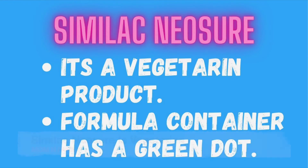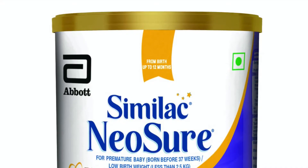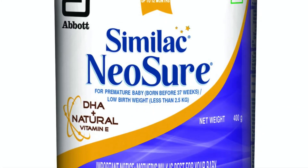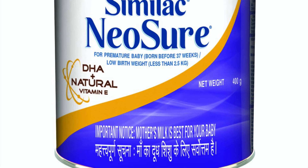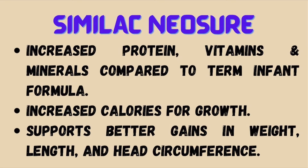Similac Neosure is a vegetarian product — a green dot is provided on its formula. It has an increased amount of protein, vitamins and minerals compared to regular infant formula. It has increased calories for growth which helps premature babies, supporting better gains in terms of weight, length and head circumference.